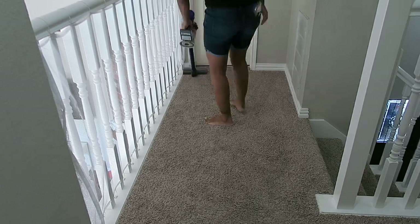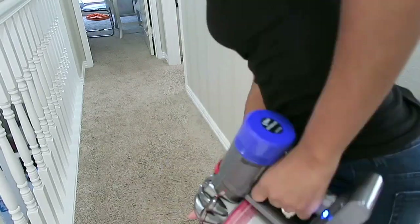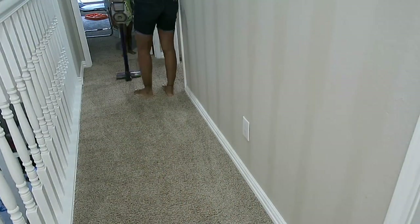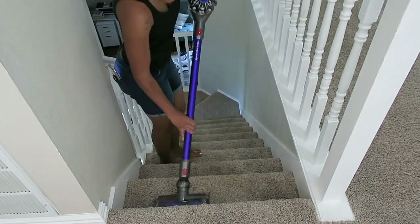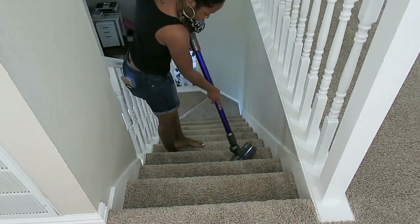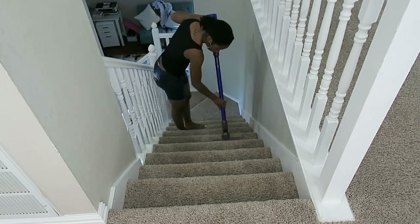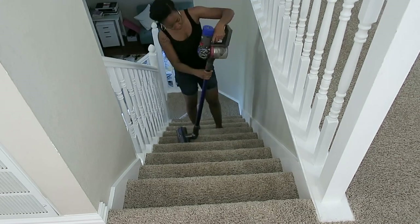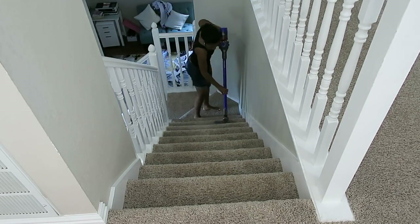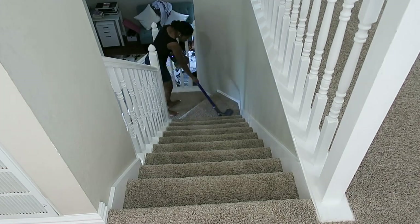I'm vacuuming the entire hallway including the stairs. Before the Dyson vacuum, vacuuming was my least favorite chore — especially the stairs. I hated dragging my huge vacuum cleaner up and down the steps just to vacuum upstairs or the stairs themselves. The Dyson has changed my life. I have no problem vacuuming now. I vacuum everything, everywhere — I don't even sweep anymore. I love my Dyson vacuum.